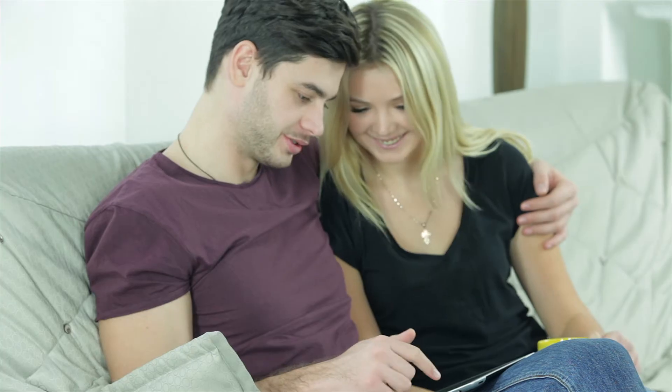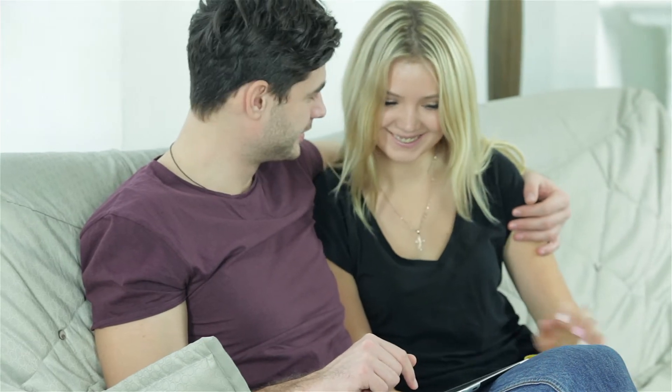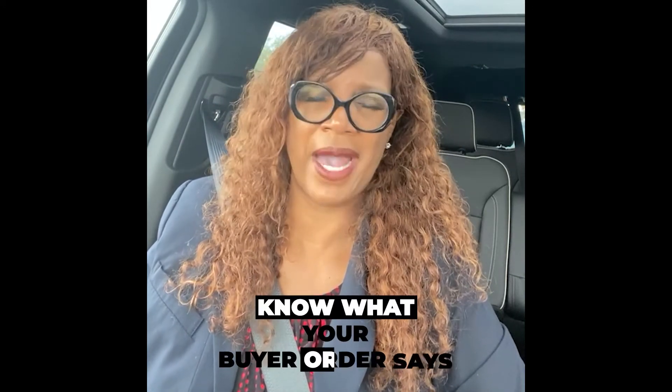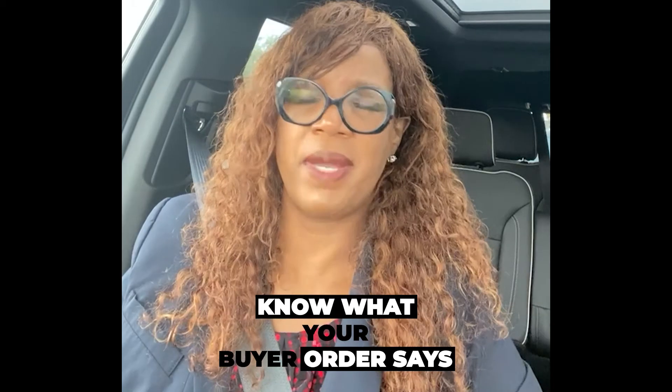Look at the itemized fees on your buyer's order — also called a purchase order, they are the same thing. If you learn nothing else, know what your buyer's order says. Go down and break down your fees, know your fees, and if you have any questions while you're at that dealership, open your mouth and ask questions.